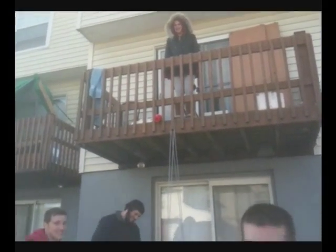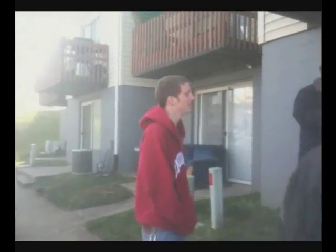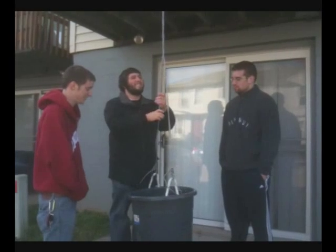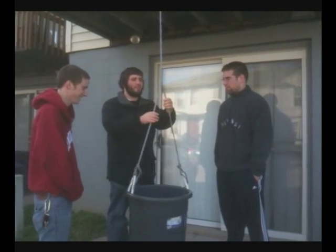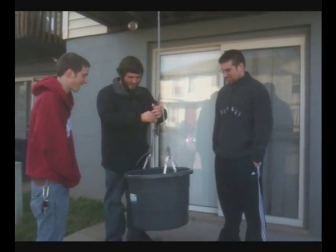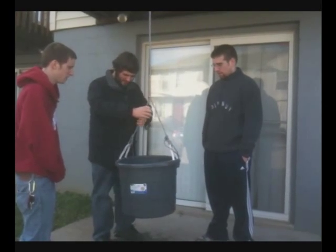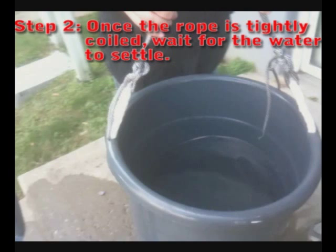Newton's Rotating Bucket Experiment, take one! Alright, so what we're gonna do — we're gonna spin this bucket up real tight and we're gonna let it go, we'll see what happens. The suspense is killing me. It's like a blockbuster thriller right here. Now we're gonna let the water settle for a second. What should happen is it should create a vortex after it spins, and it proves absolute space.